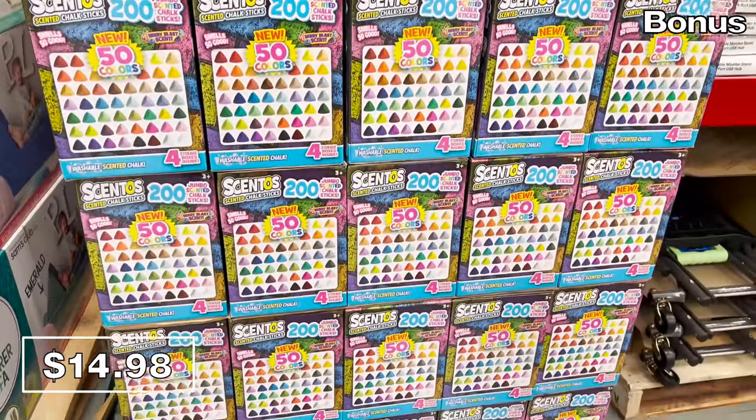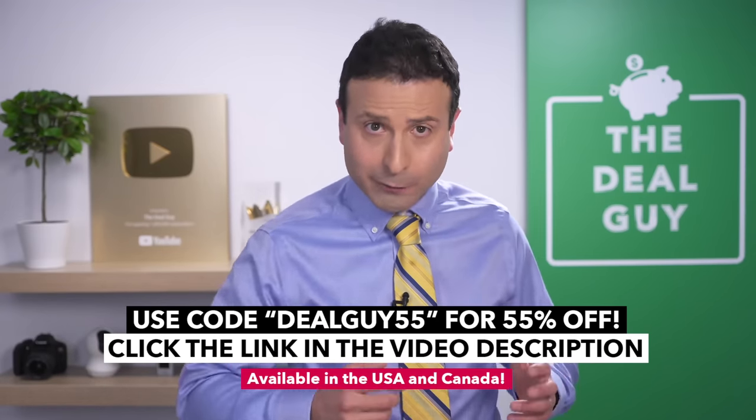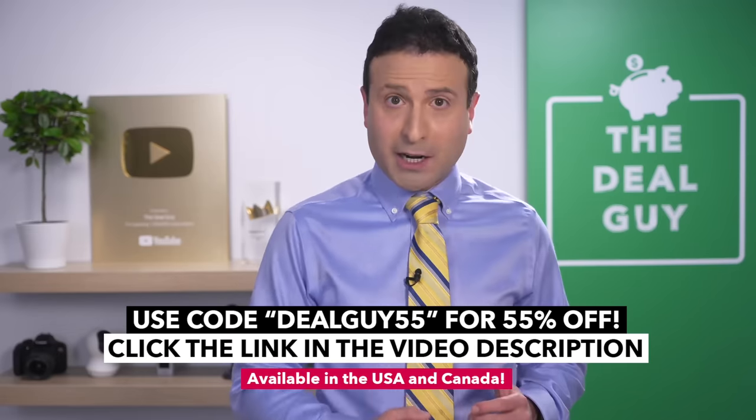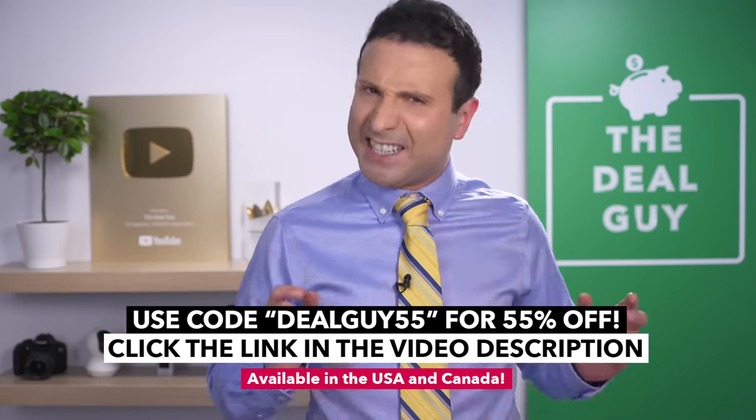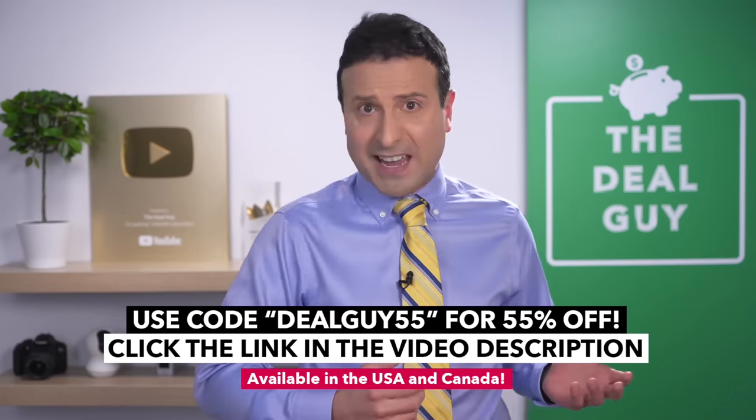Once again, thank you to Scentbird for sponsoring today's video. Look below for a link to my favorite scents and fragrances, as well as my coupon code DEALGUY55 for 55% off your first month, making it just $7. I appreciate y'all watching. I love you. Bye!